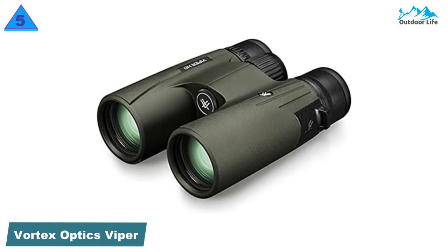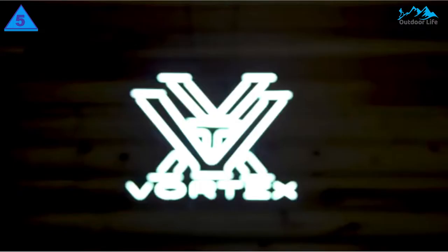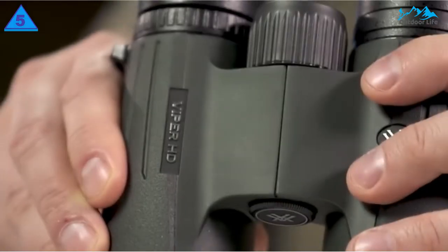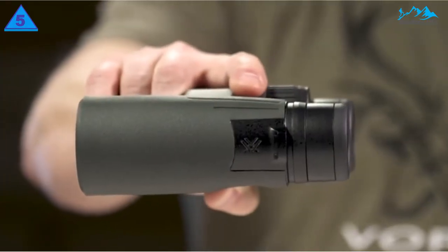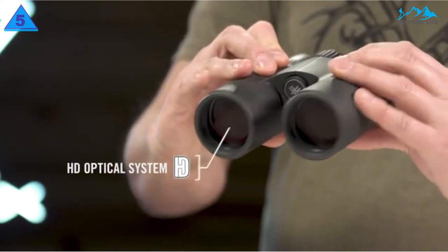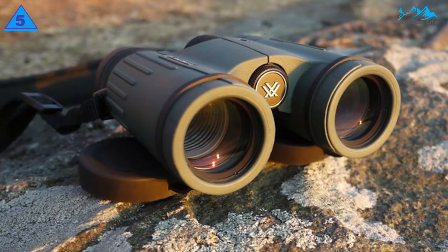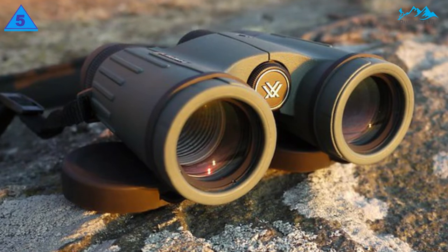Number 5: Vortex Optics Viper HD Binoculars. It takes a lot to improve the very popular Viper HD binoculars, and Vortex has made small but effective improvements where it matters most with the new 2018 models. HD extra-low dispersion glass is still used for outstanding edge-to-edge clarity, coupled with low-light conquering XR anti-reflective coatings and now a wider field of view, making this new range of binoculars even better than before.